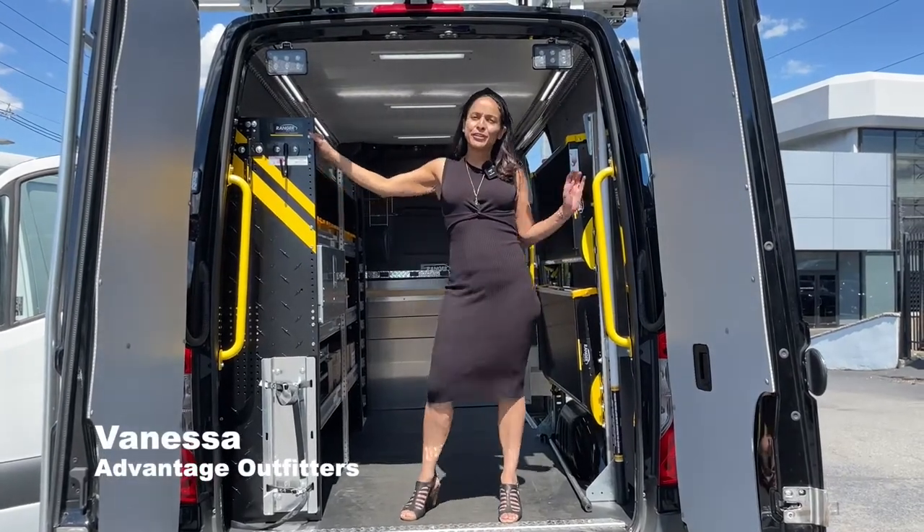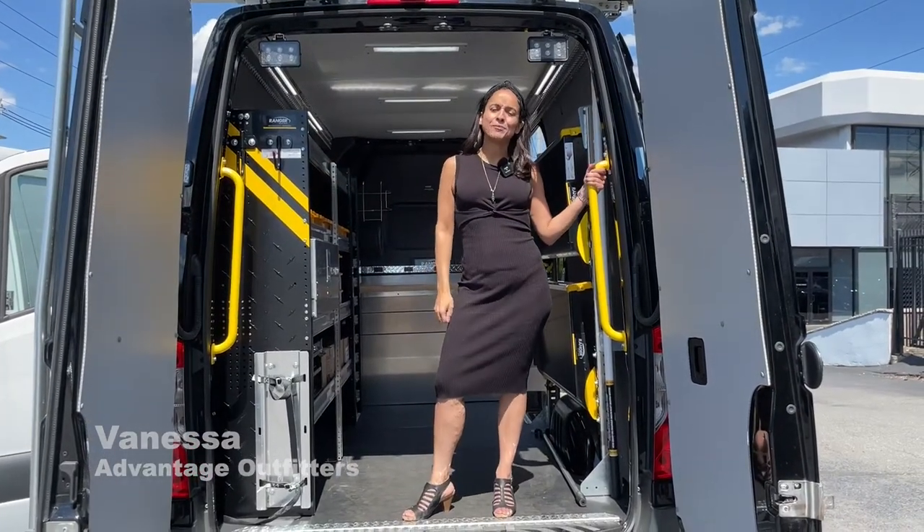Hello, my name is Vanessa with Advantage Outfitters, and we are a master outfitter for Ray-Catina and Mercedes-Benz of Edison.